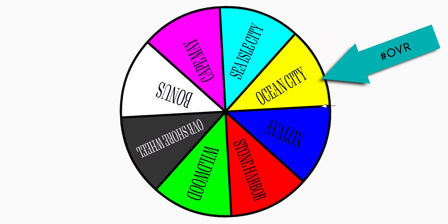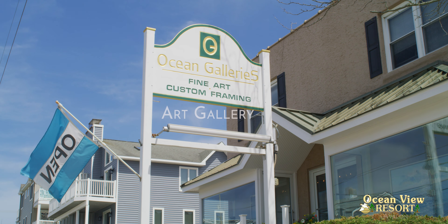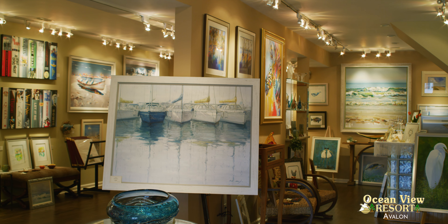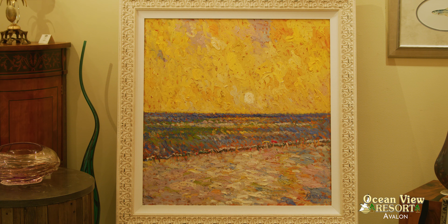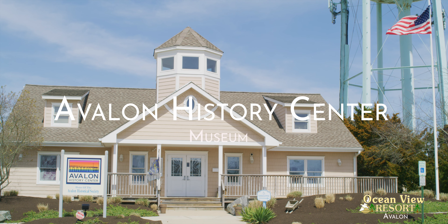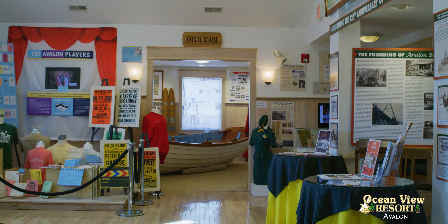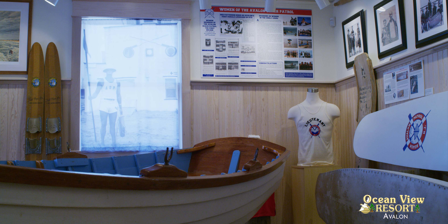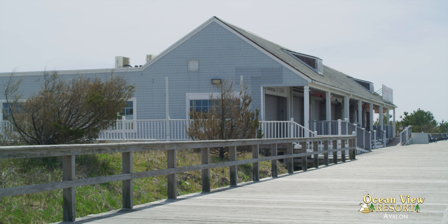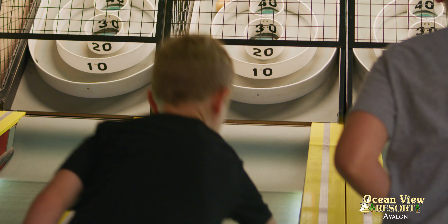Spin the wheel — Avalon! Ocean Galleries: an ever-changing display of original artwork, including local artists and gallery events. Avalon History Center: step back in time and visit Avalon's past. Greyhound Poker Palace on the boardwalk at 29th Street — check out this arcade for fun and games.